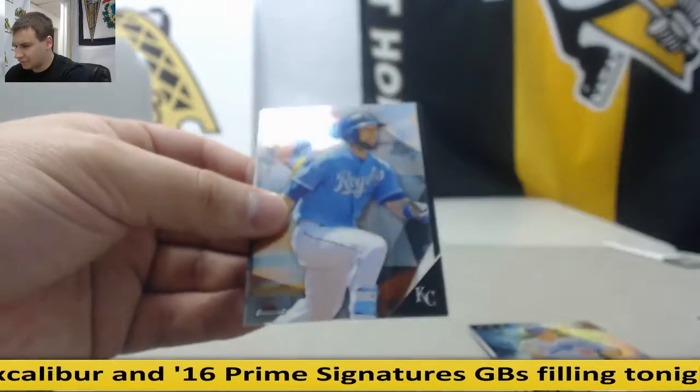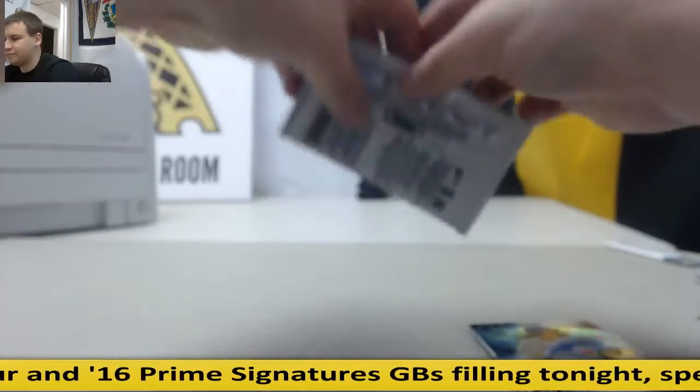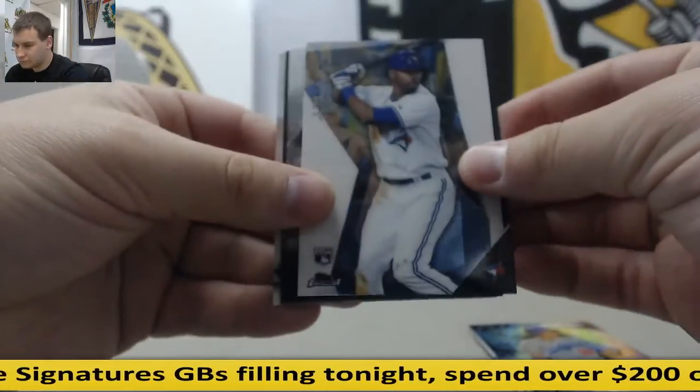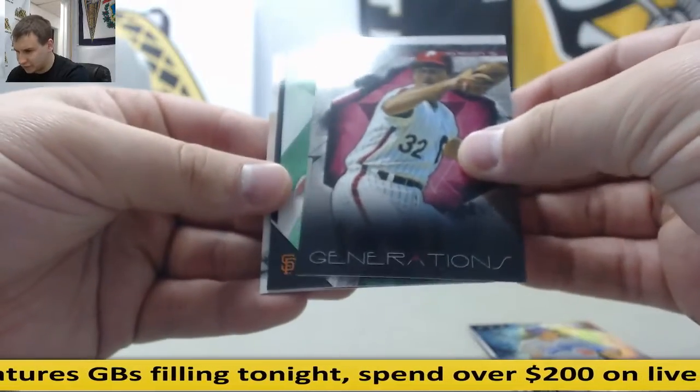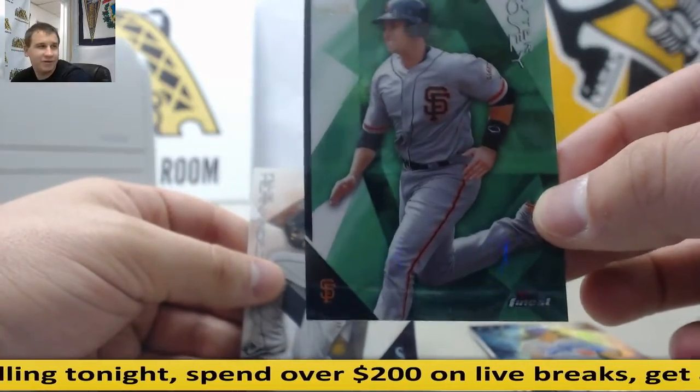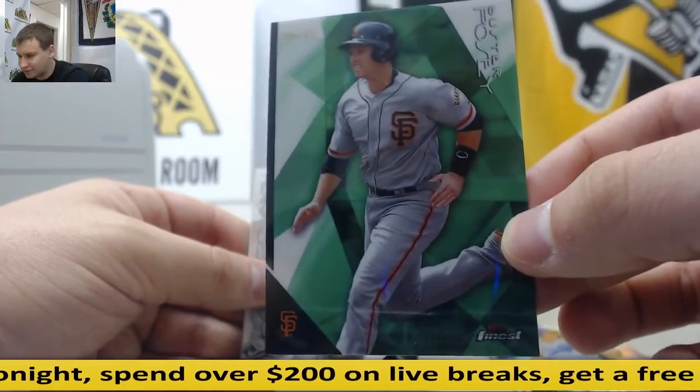Finest Firsts Insert, Michael Franco. And last pass for you here, William — Finest Generation, Steve Carlton. And numbered to $99, Buster Posey, Green, $13 of $99.